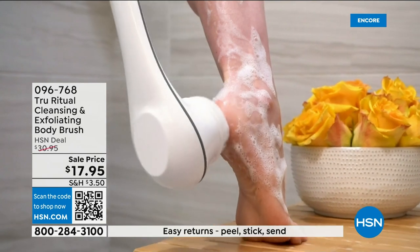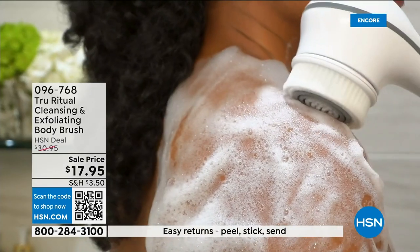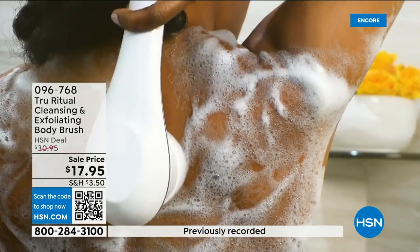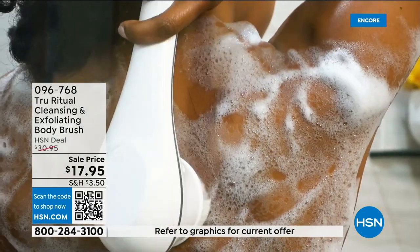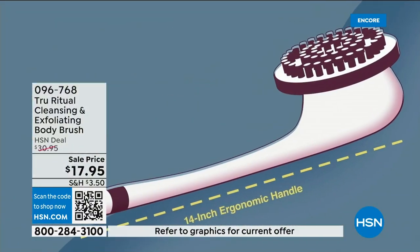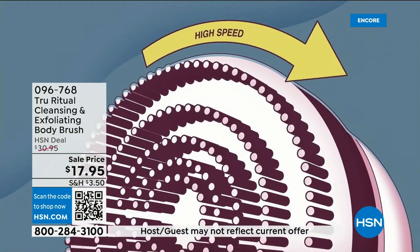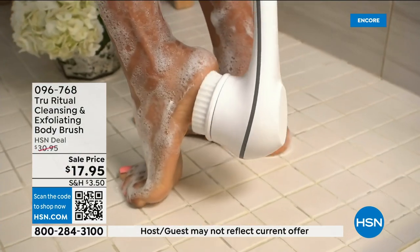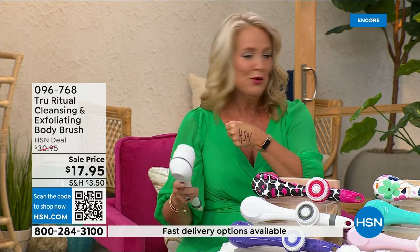I gave one to my good friend's 13-year-old daughter and she said, 'Oh my gosh, I feel so clean!' You're going to feel so much better. It is a gift you give yourself and want to give to others. It has a 13-inch long ergonomic handle, low speed and high speed, and it gently exfoliates dead skin cells.